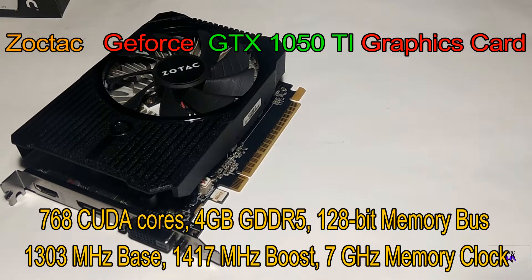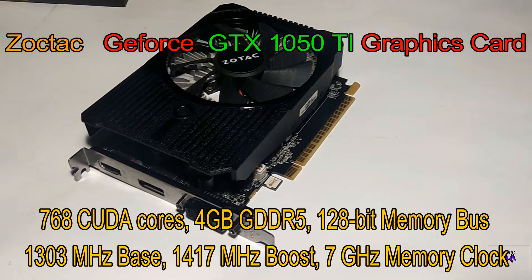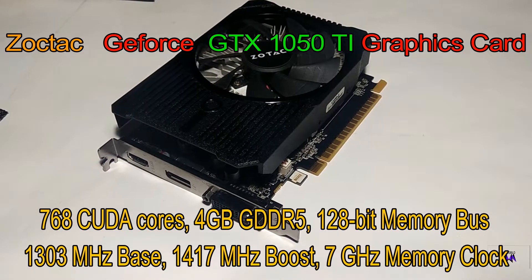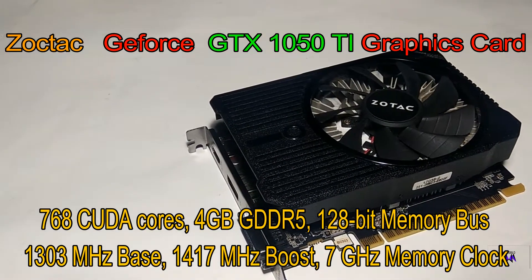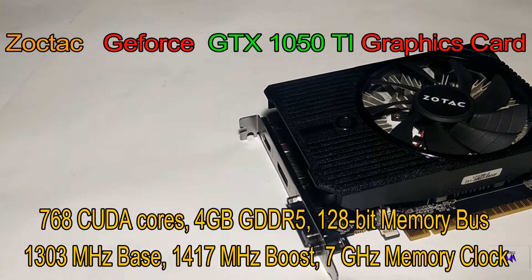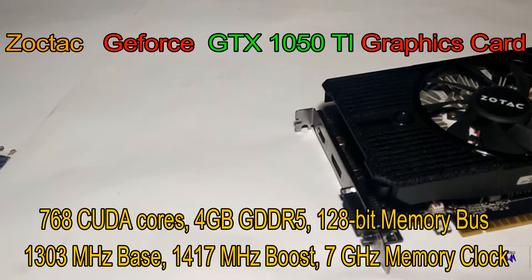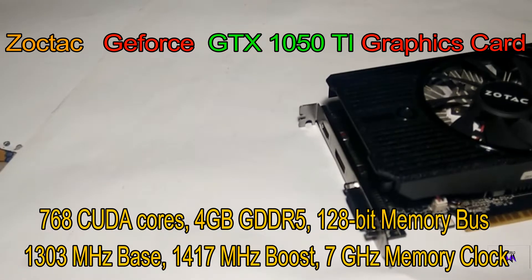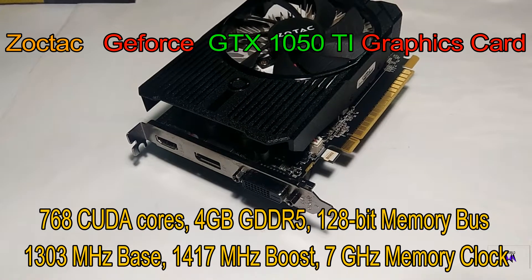Talking about the base frequency — it has a 1300 MHz base clock speed and a 1400 MHz boost clock speed. The Pascal series graphic cards are already overclocked at the factory, so you don't need the OC edition that much. The memory is 4GB of GDDR5 clocked at 7 GHz, which is quite a lot, and it has a 128-bit memory bus. This is totally good for 1080p 60fps gaming.